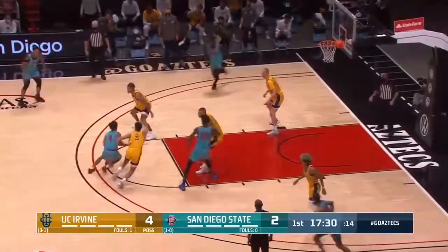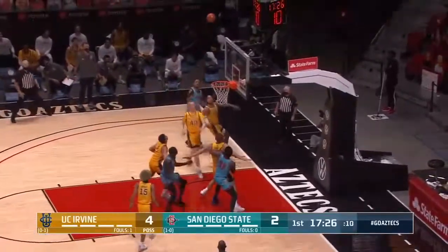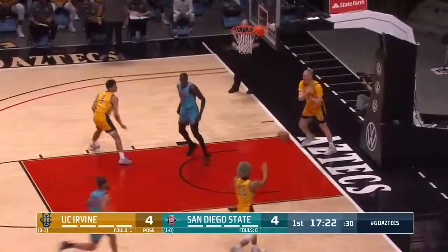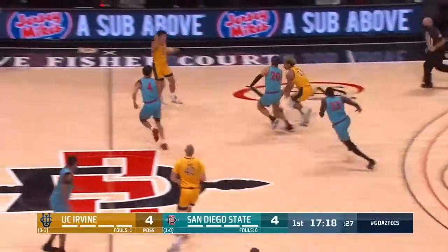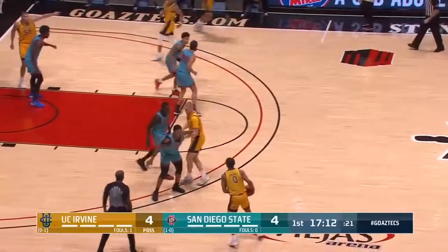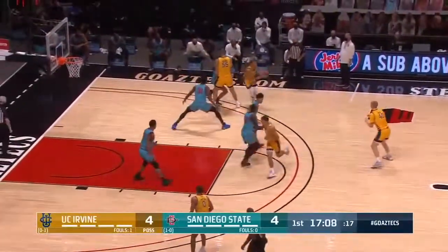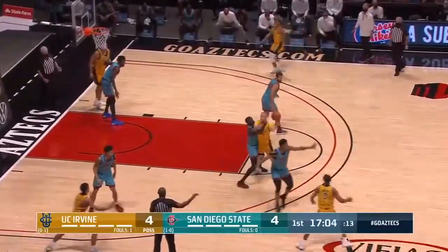The Aztecs a year ago started with 26 consecutive wins, today trying to get to two-and-zero on their home floor. Mitchell with the pull-up 15-footer. Matt Mitchell has now played in 100 career games for San Diego State — one of the best players in the Mountain West Conference. He tested the NBA waters, decided to come back for a senior year, and it paid dividends on Wednesday with 15 points against UCLA.